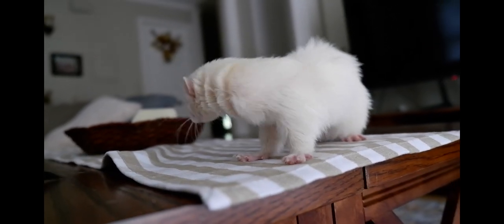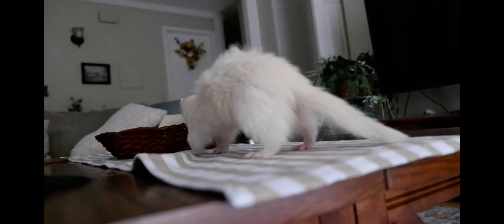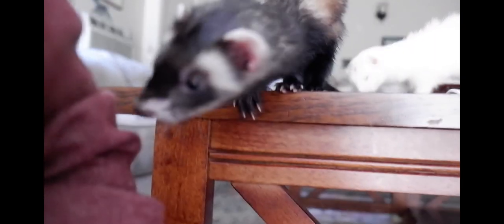I hope this video helped give you tips and ideas on how to ferret proof your home. Thank you guys so much for watching — I hope you learned a thing or two and I will see you in my next one. Bye!